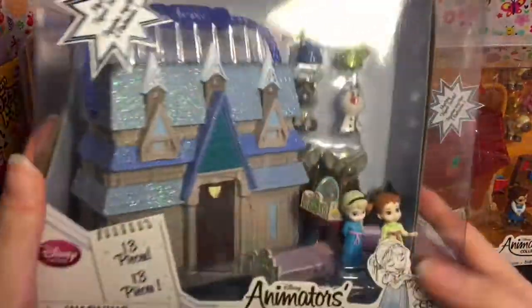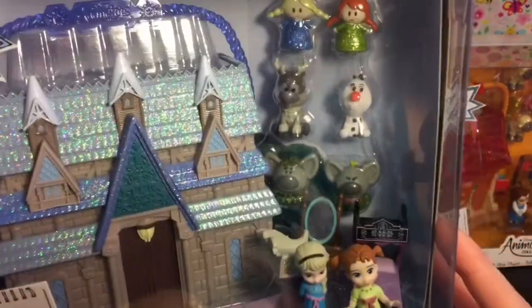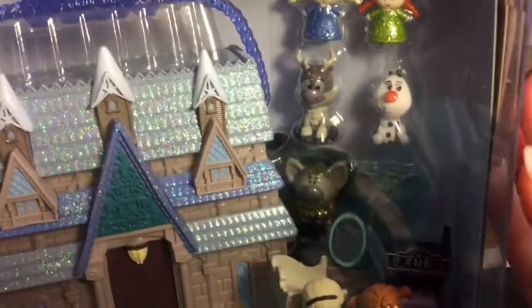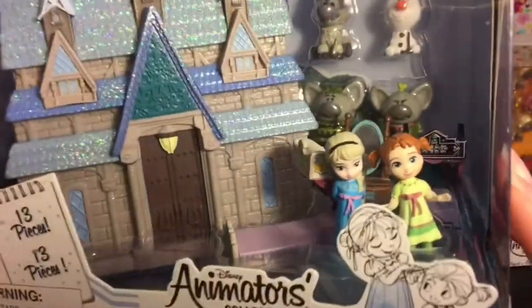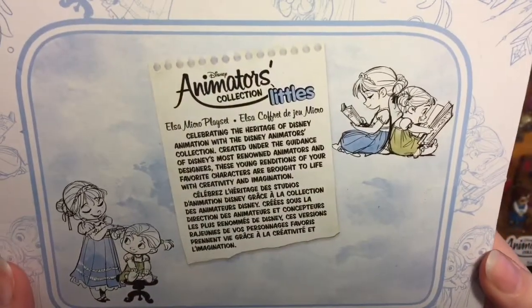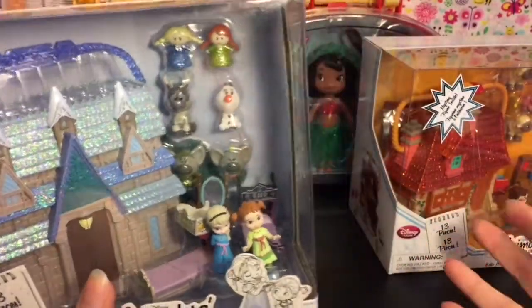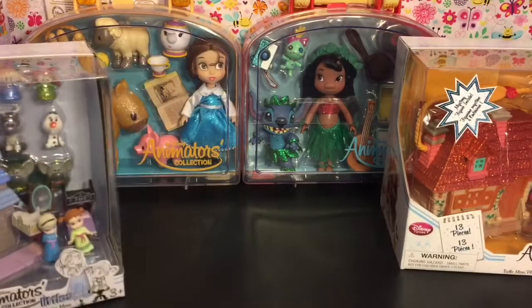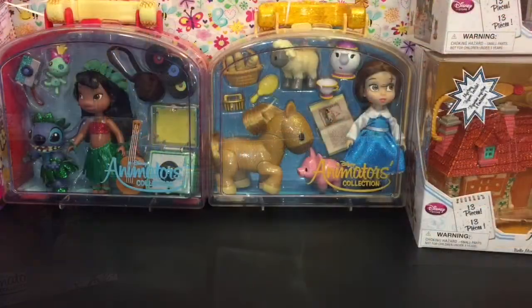I also have the little Frozen set, and I really like the castle, the little baby Sven and baby Olaf — adorable! It also has the trolls. I will be opening these up in future videos. They have a Tinkerbell one too which was cute, but I like these two the best. Hopefully they make more — it'll be fun to see what else they come out with.